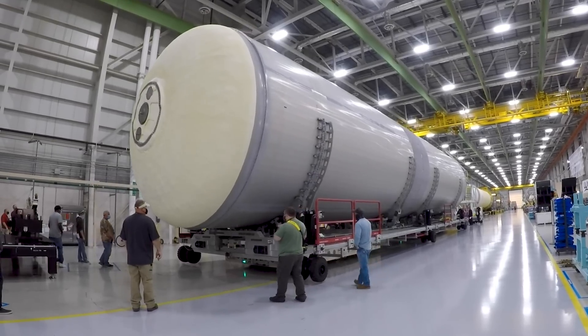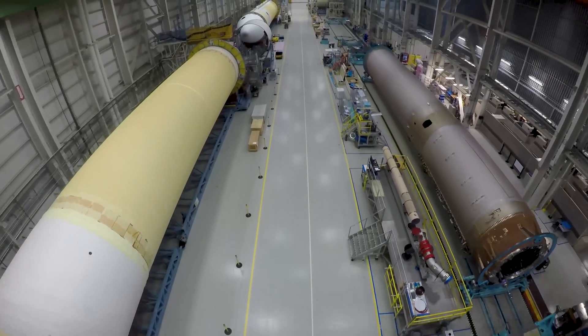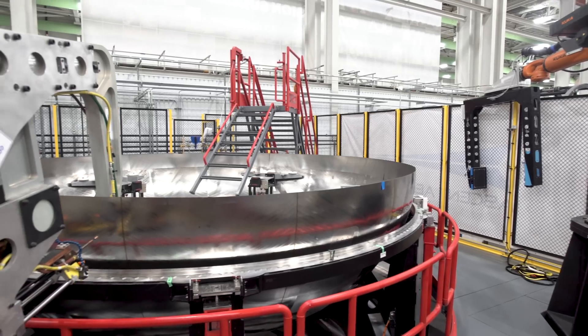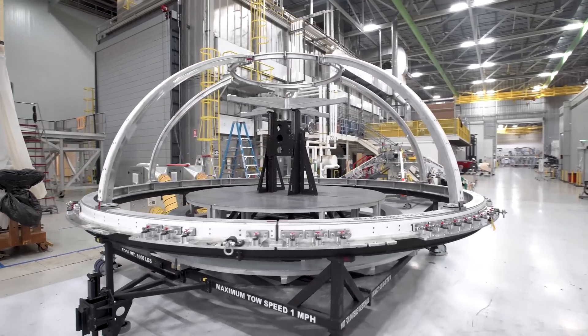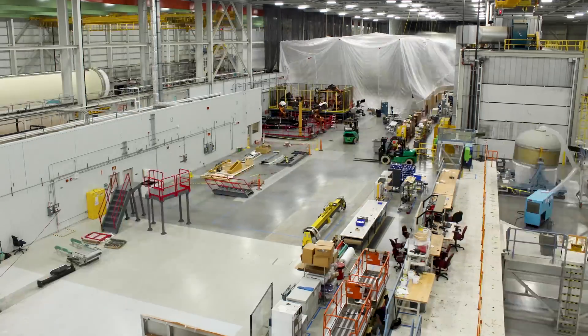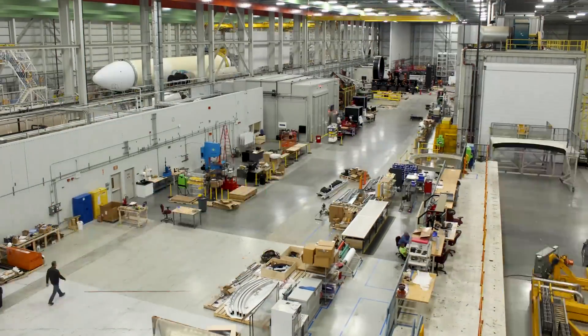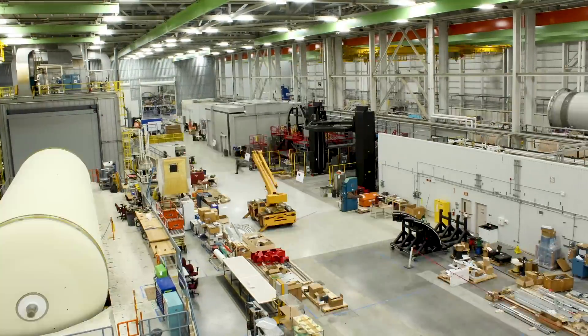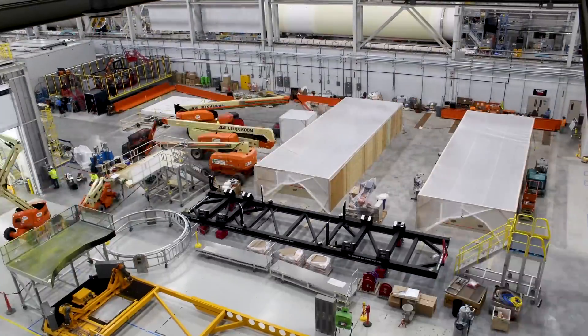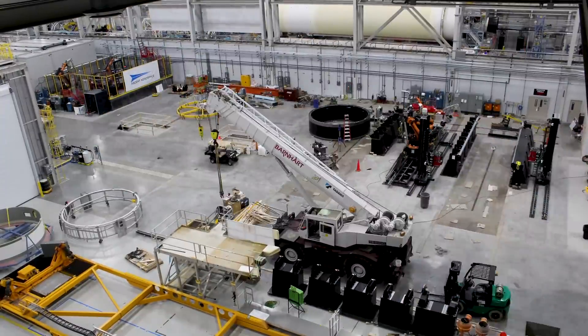Tanks then move to final assembly, where components like wiring and engines are added. In addition to the first stage, or booster stage, ULA's second stages are also built in Decatur. The factory has recently undergone a major reconfiguration, resulting in a new state-of-the-art Centaur V production line to increase the speed at which Vulcan Centaur second stages are built, assembled, and tested.